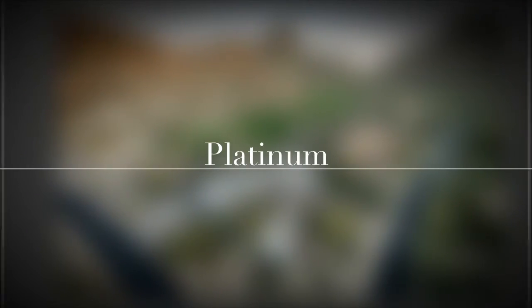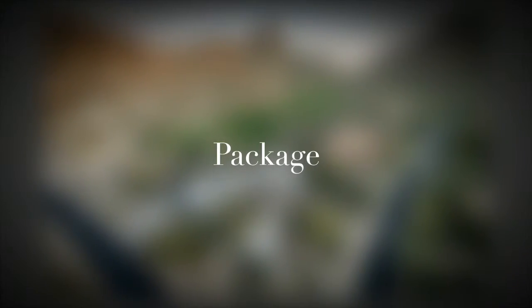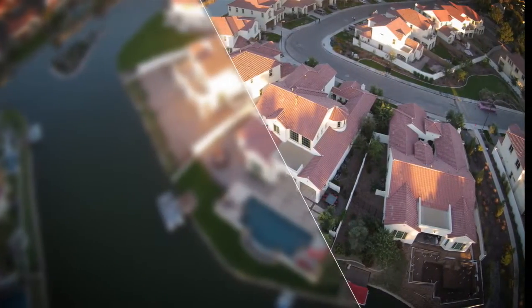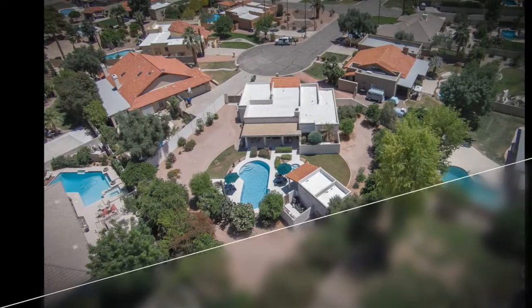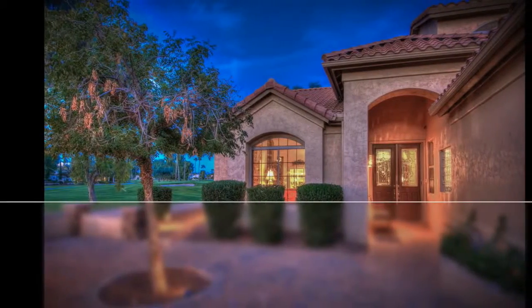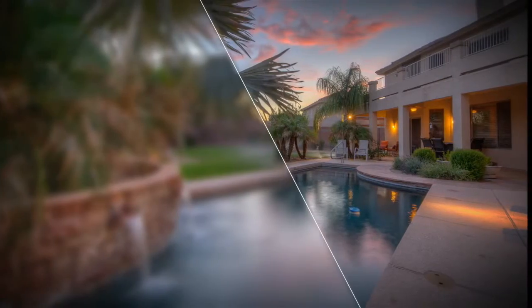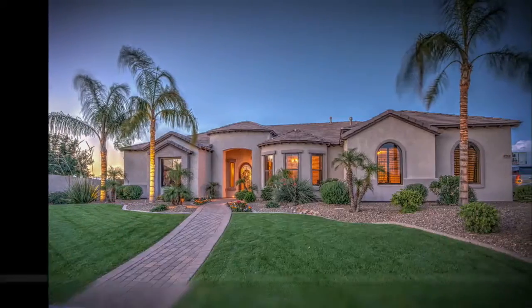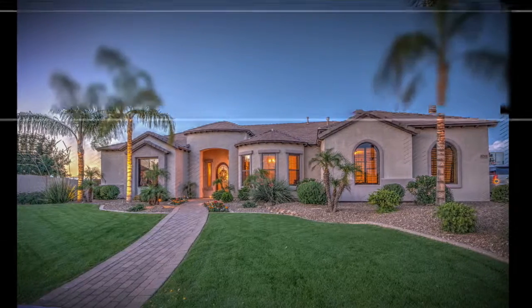Our platinum package includes aerial photography that gives prospects a bird's eye view of your property, showcasing your home's location. Twilight photos are used to dynamically present your property's lighting and beautiful sunsets — these photos are more likely to grab the attention of buyers when a home search is performed.